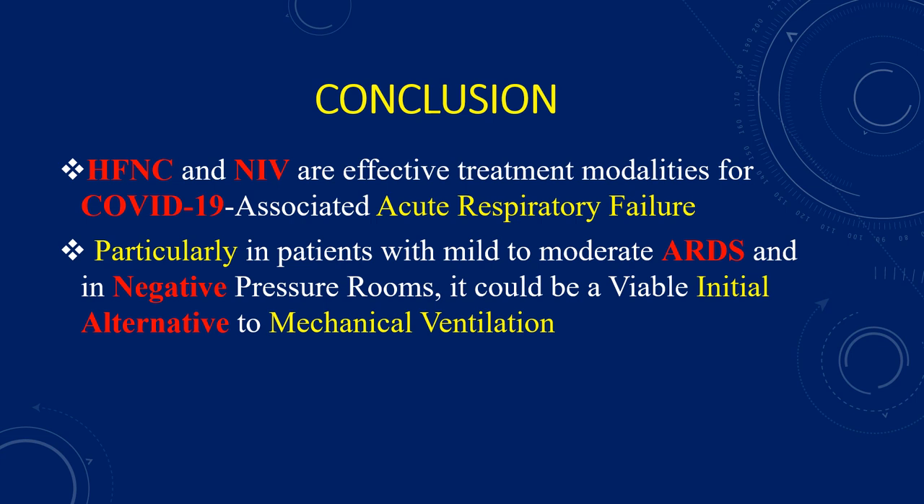In conclusion, high-flow nasal cannula oxygen and NIV are effective treatment modalities for COVID-19 associated acute respiratory failure, particularly in patients with mild to moderate ARDS, and in negative pressure rooms, could be a viable initial alternative to mechanical ventilation.